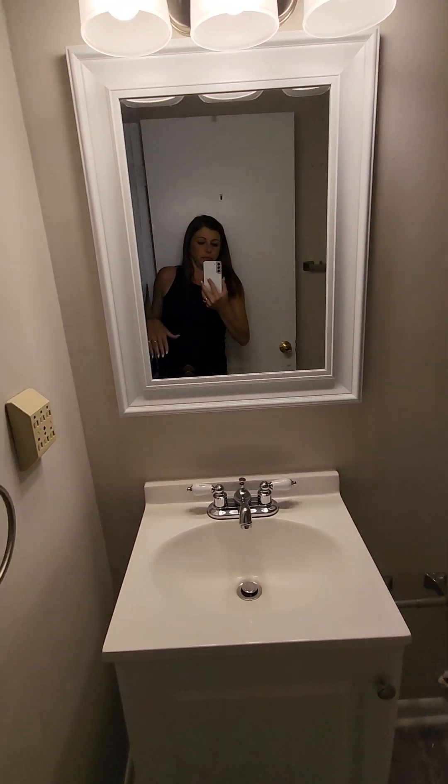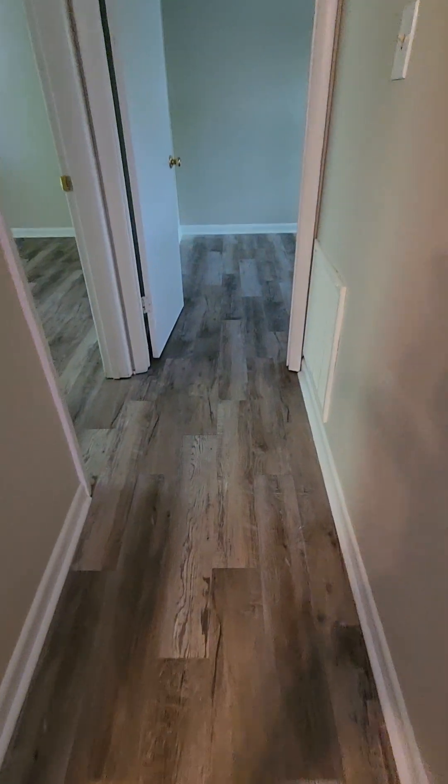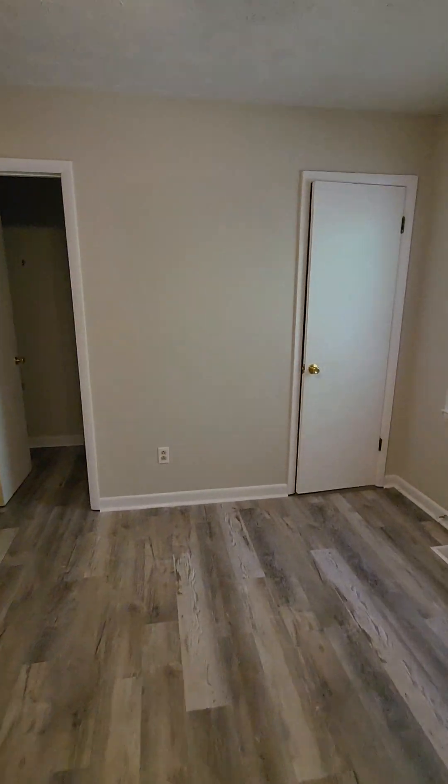Bathroom. I don't see any water spots on the ceiling, so that's good. And here's a little half bath.